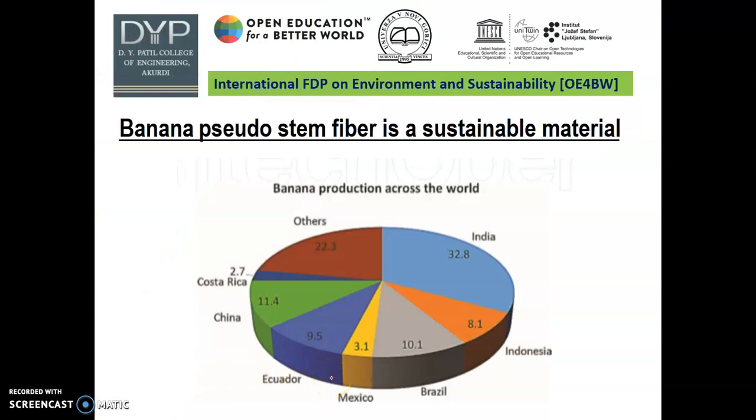Banana pseudo-stem fiber is a sustainable material and can be utilized as a replacement for plastic or other synthetic materials. The pseudo-stem fiber of banana plant is like pineapple leaf, seashell, and other hard fibers, though the pseudo-stem fiber is a little more elastic. The major uses of banana pseudo-stem fiber are in making specialized and high-quality sanitary products such as baby diapers, textiles, and paper such as banknotes. It can also be used for ropes such as marine ropes, since the fiber has good resistance to seawater and has buoyancy properties.